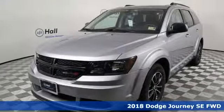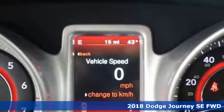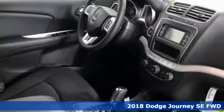Here's a new 2018 Dodge Journey. Power, performance, passion. It's a Dodge. And with features like these, every drive's a pleasure.